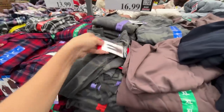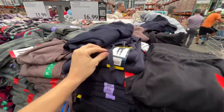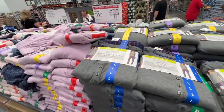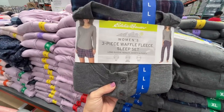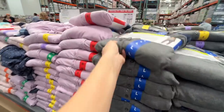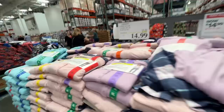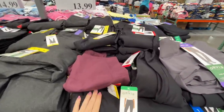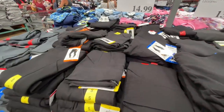$17 for ladies knit joggers in a couple of different colors. They feel lightweight. They always do a bang-up job with their pajama choices — $15 for a three-piece set with shorts and pants, comes in different prints. And cozy lined leggings for $13.99 or $14.99 with pockets.